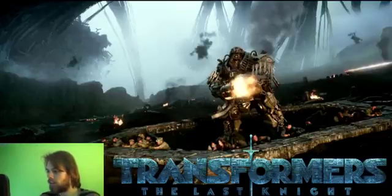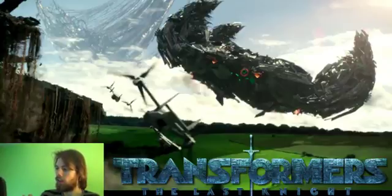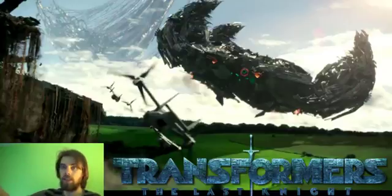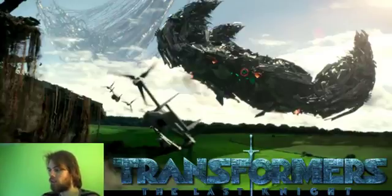Then we have what looks like Lockdown's ship, which is interesting. You can see in the background the giant machine thing coming to Earth and helicopters going toward it. It's very interesting that Lockdown's ship might actually have a part in this movie — maybe the Autobots take control of it again. In Transformers: Age of Extinction it was there but didn't really do anything by the end; it just floated off. So it's pretty cool they're bringing it back.